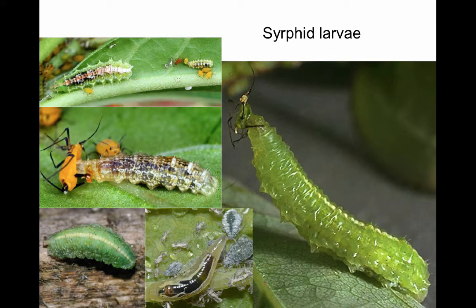Syrphid larvae pass through three larval instars, each more voracious than the one before. They actually cling to the surface of the leaf using a layer of their own saliva. The body can be either naked or covered with short bristles, but is often almost transparent so that the body contents can be seen through the skin. As a result, the larvae of some species exhibit the same coloration as the aphids on which they are feeding.